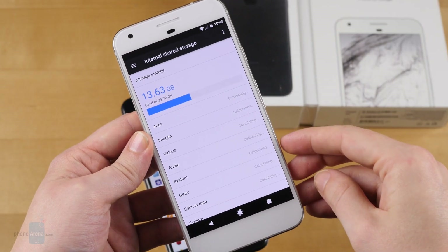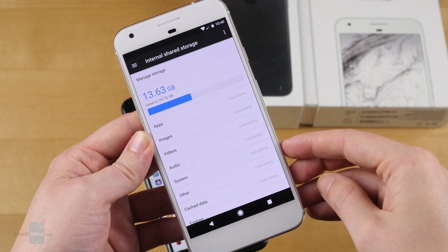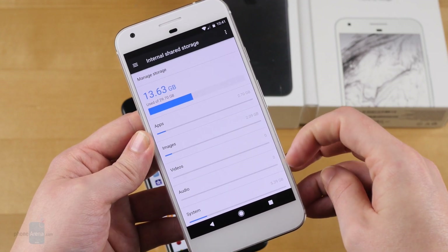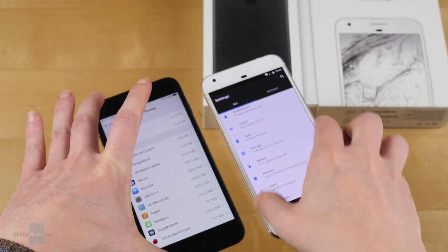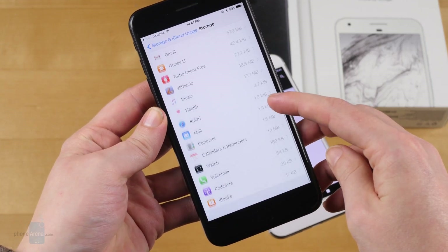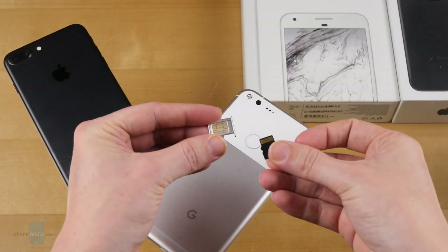Larger phones go hand-in-hand with media consumption, whether you're watching videos on their big screens or enjoying extra-long music playlists thanks to their big batteries. So it's nice to see that both phones offer plenty of storage, starting at 32GB. It'd be nice if they took a page from some other phablets and made that 64GB, but 32GB will suffice for a lot of users. There are always 128GB options, or even 256GB for the iPhone, if you need extra space. Sadly, there's no microSD support for either.